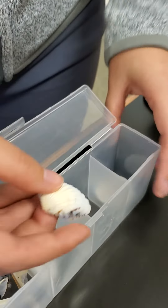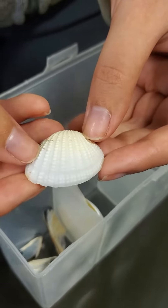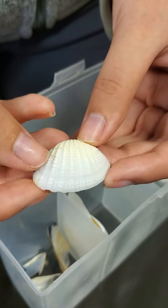This one we haven't found any of yet at Hawthorne, but this is a cockle. It's kind of like a mix between a clam and a scallop, but instead of having smooth ridges, the ridges have little bumps along them.